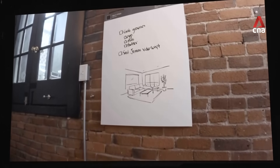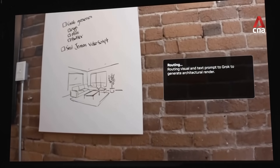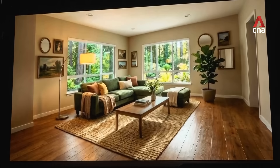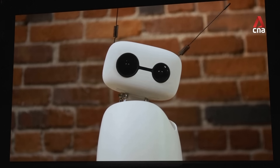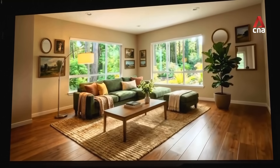Can you turn it into an architectural rendering? Sean. Nice. Now make a video and show me around the room. Here you go. That's great.